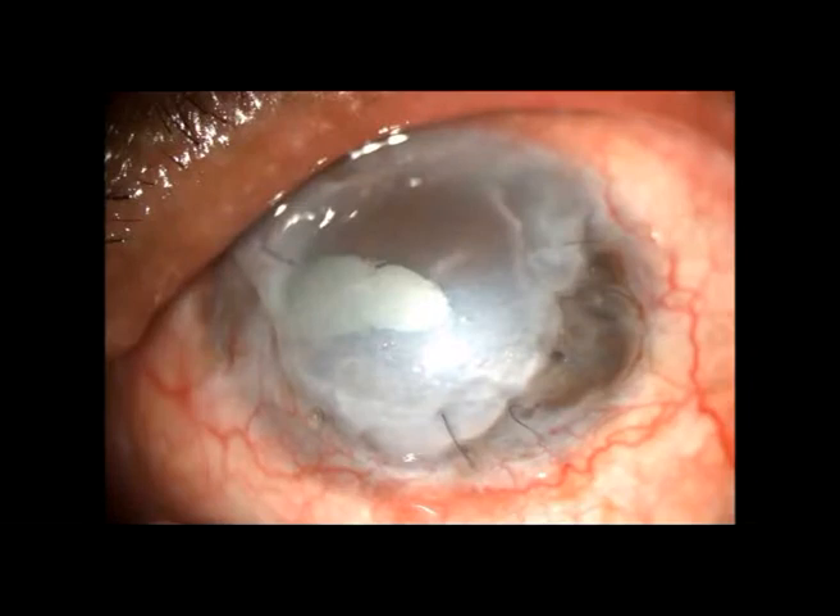The left eye showed mature cataract with inferior thinning and was taken up for cataract extraction and penetrating keratoplasty under high dose intravenous steroids after physician's clearance. As the inferior area was extremely thin, the section was made inferiorly and the cataractous lens was delivered from the inferior section.